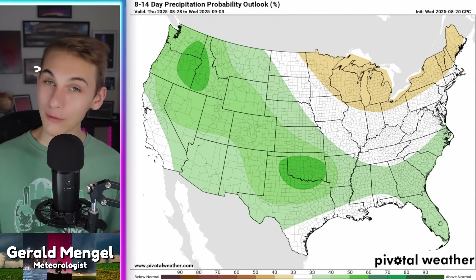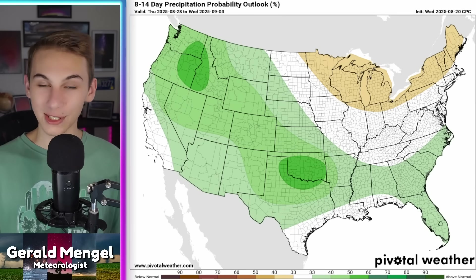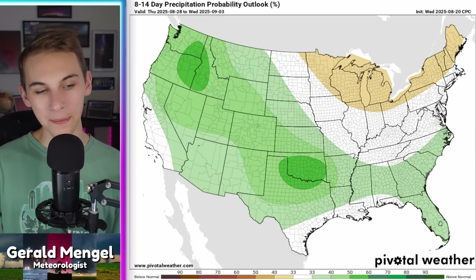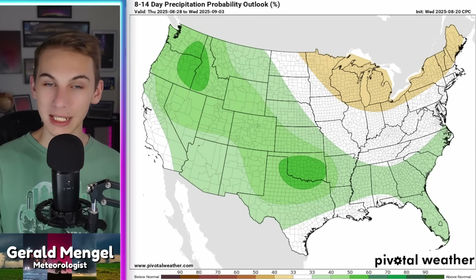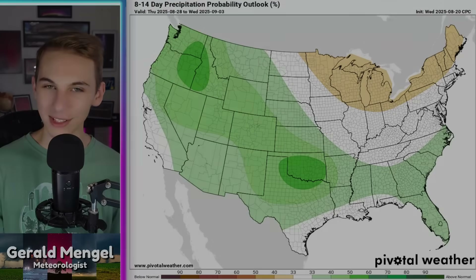That's the latest on everything — and apparently the latest on me not knowing how to say the word 'anomaly.' I knew how to say it a week ago; I guess my brain's going backwards in time. Either way, that's what I've got for y'all on this Thursday. Have a great one, stay safe, and I'll see you all tomorrow.